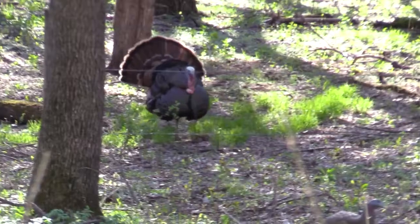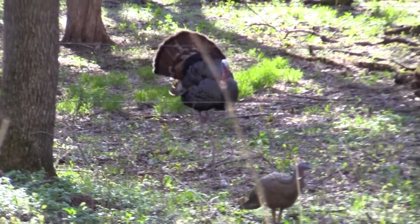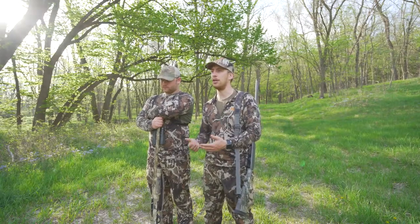It's late April and we had a frustrating hunt today, but we're going to talk about some things that you want to be thinking about when it comes to hunting the timber. So Caleb's going to take it away here.